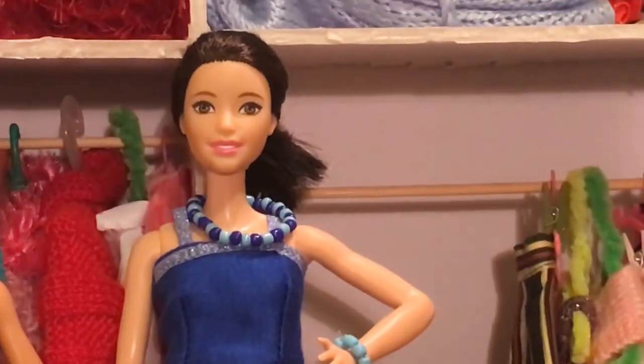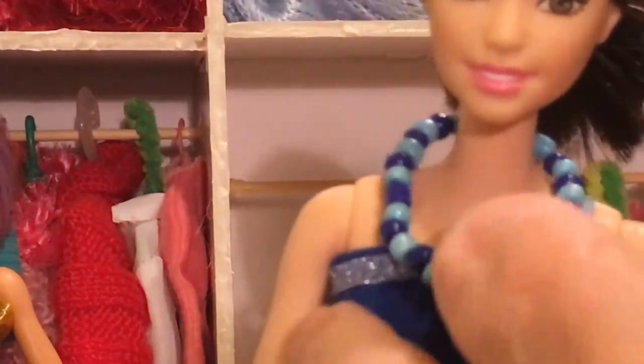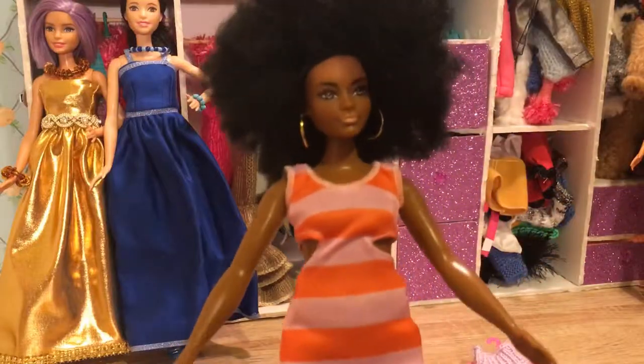Two shades of blue on the necklace, and the bracelet all in the light blue, and beautiful blue shoes as well. You look stunning. Now it's Curvy Barbie's turn — did you make your choice? I did.